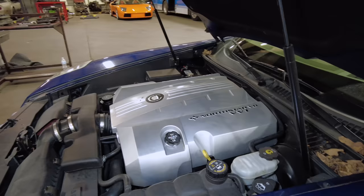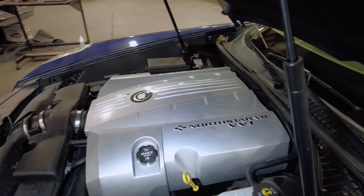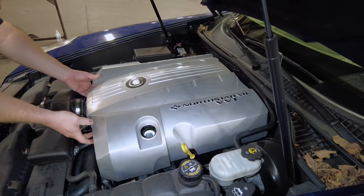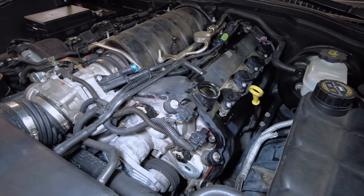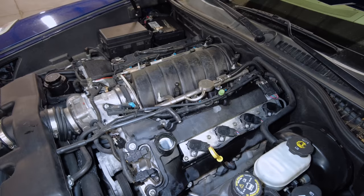Here's our beautiful VVT North Star V8 4.6. This is not the typical North Star you'd find in a DeVille or an STS — this one actually has variable valve timing. You can see these little magnetic cam actuators; you won't find that on a DeVille. The starter, like all North Stars, is underneath the intake, which is also similar to an LS 400 Lexus — something they did to save space and fit the engine in a small bay.